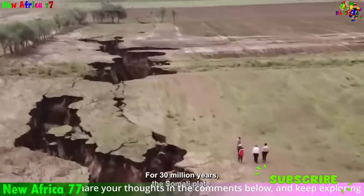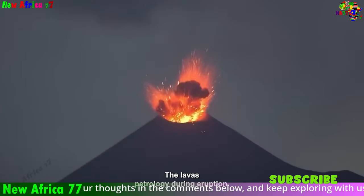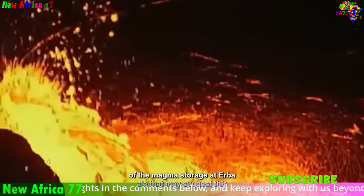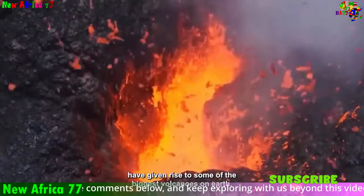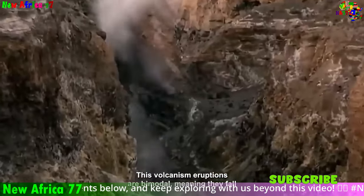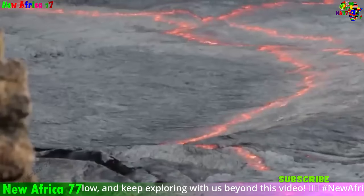Africa's volcanic landscapes offer a glimpse into the fiery heart of our planet. Mount Nyiragongo, a volcano in the Democratic Republic of Congo, is renowned for its frequent lava flows, providing a rare opportunity to witness molten rock's mesmerizing power. Venture into the Danakil Depression, a volcanic basin in Ethiopia, to stand amidst otherworldly landscapes of bubbling mud pools and fumaroles that release noxious gases.